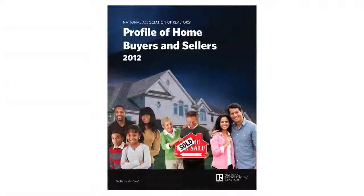Hey everybody, Lindsay Smith here with your business tip this week. This week I want to talk to you about the top 10 takeaways from the 2012 National Association of Realtors Profile of Buyers and Sellers Report. So let's get started.